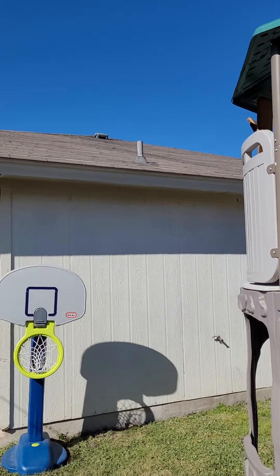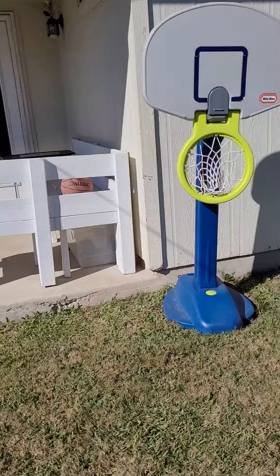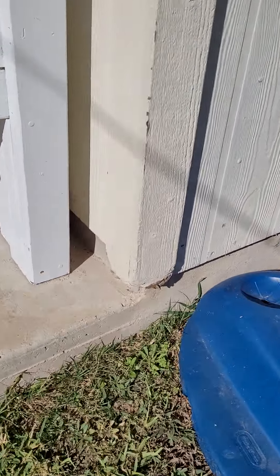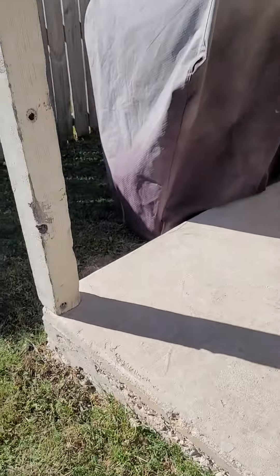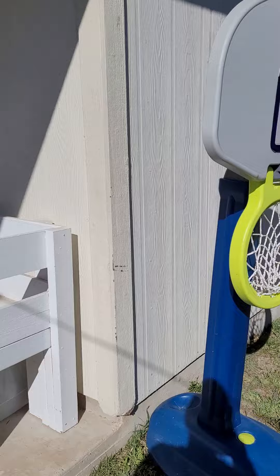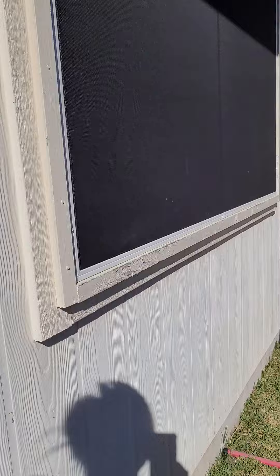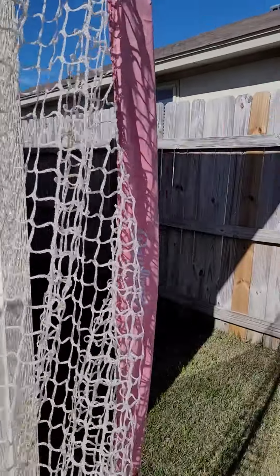The roof has a couple shingles that look like they might have been coming up from the wind, but we could have an inspector look at that. Also looks like they've had a dog. Easy fix — we would definitely have them try to fix this. It would still pass VA, and if it didn't, they would just ask them to fix it. So these things are fixable, they're definitely not deal breakers.